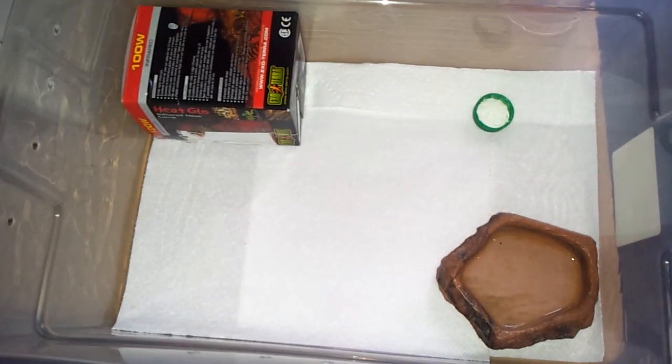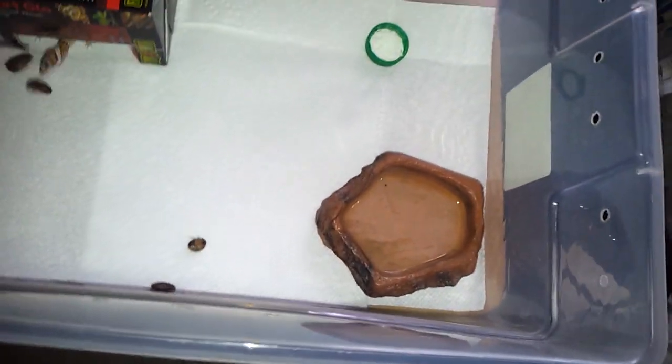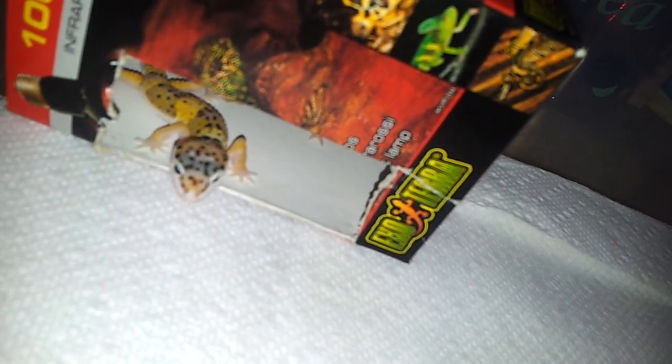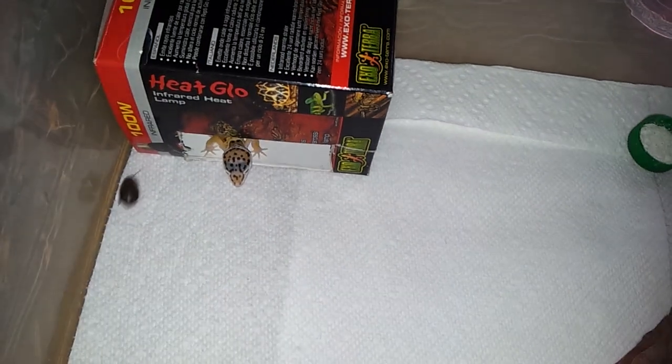Right in here I have my baby leos, which I'm about to feed. I've got some dubias, and you can see that they eat pretty well. They've got a lot of color — their banding went away, the dots and whatnot. So a lot of their pattern and coloration is starting to come in.